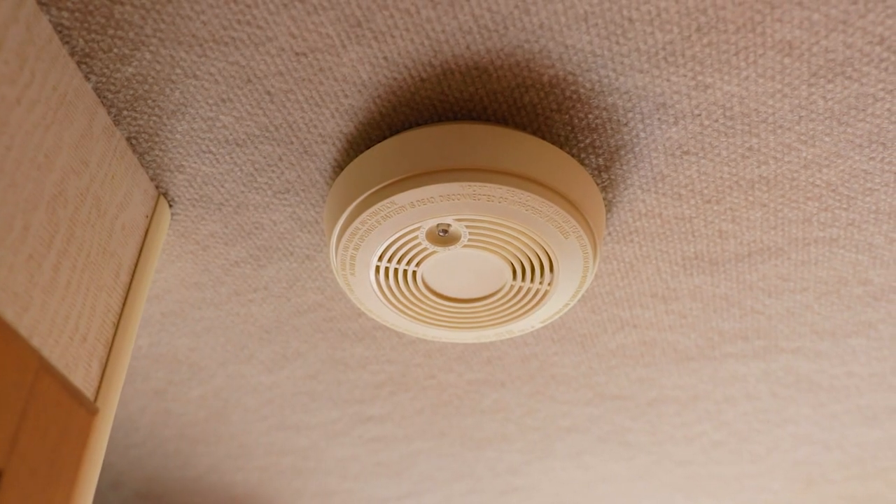One of the tips that we cannot stress enough is to keep your alarms up to date — your smoke alarm, your propane alarm, etc. With so many elements of heat and so many things using propane during the winter, you're really at much higher risk of fire. So you definitely want to make sure that those batteries are current and everything's up to date.